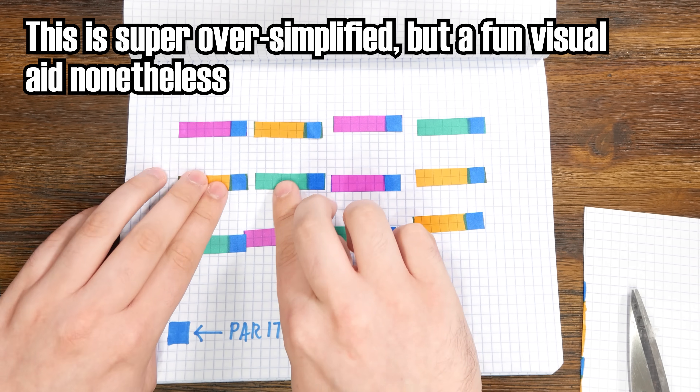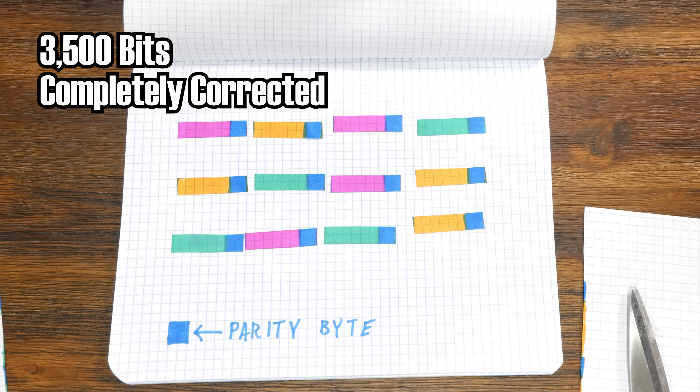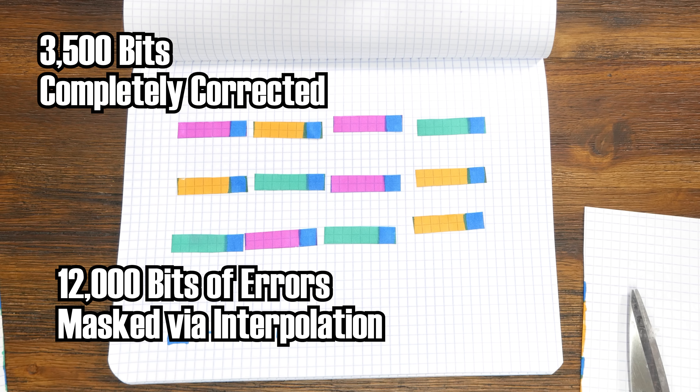By jumbling up multiple frames and adding parity bytes, CIRC can correct up to 3,500 bits of error-filled or even missing data, and can compensate for up to 12,000 bits by masking errors via interpolation. This translates to up to 2.4 millimeter gaps in data being completely corrected for, and up to an 8.5 millimeter scrambling of data — either through a scratch or some other damage — being reasonably interpolated and masked. The end result is that the error is either completely corrected or it's fudged well enough that you won't hear it.